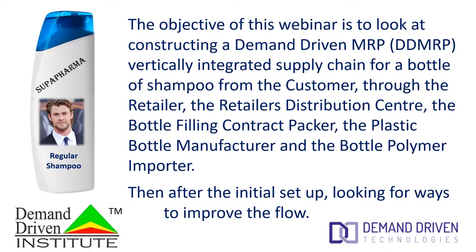So the objective of this webinar is to look at constructing a demand-driven MRP vertically integrated supply chain for a bottle of shampoo from the customer through the retailer, the retailer's distribution center, the bottle filling contract packer, the plastic bottle manufacturer, and the bottle polymer importer. And then after the initial setup, looking for ways to improve the flow.